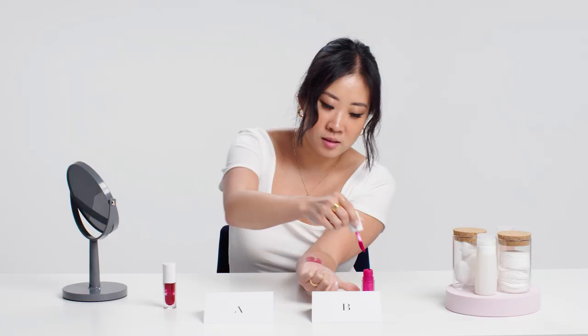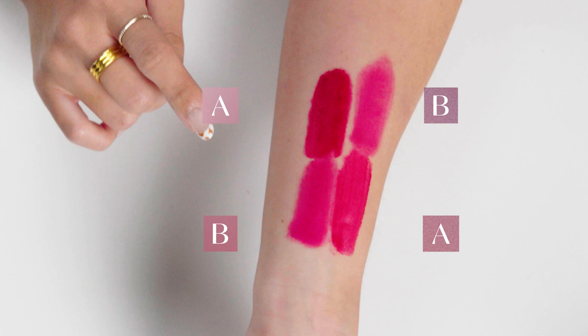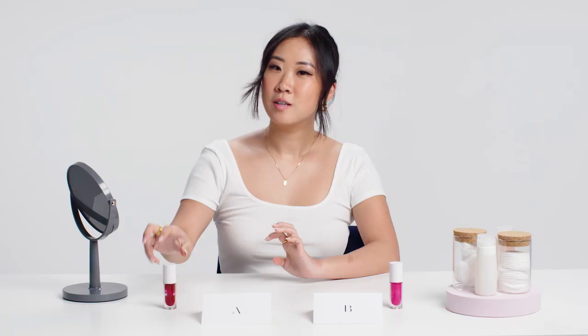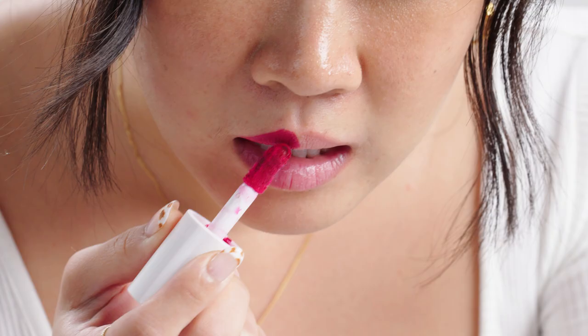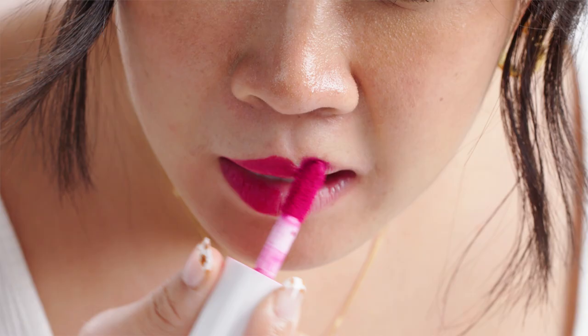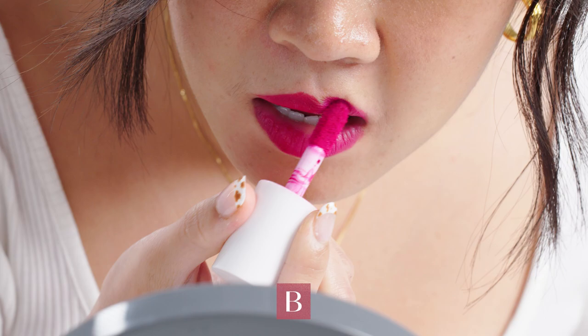Sample B doesn't have as much payoff — it's not super sheer either. Sample A, while it has a good amount of payoff, with time it's going to show the skin underneath. On my lips, A is not the bounciest formula but is a typical lip cream. Side B — I could feel more of the mousse-y texture coming through. One of the things I'm looking for in a lip cream is for it to smooth out the lines, and I'm definitely seeing that in product B, but not so much in product A.